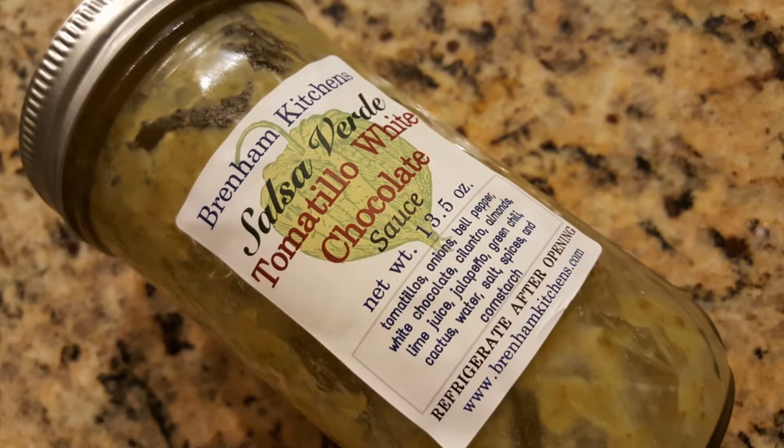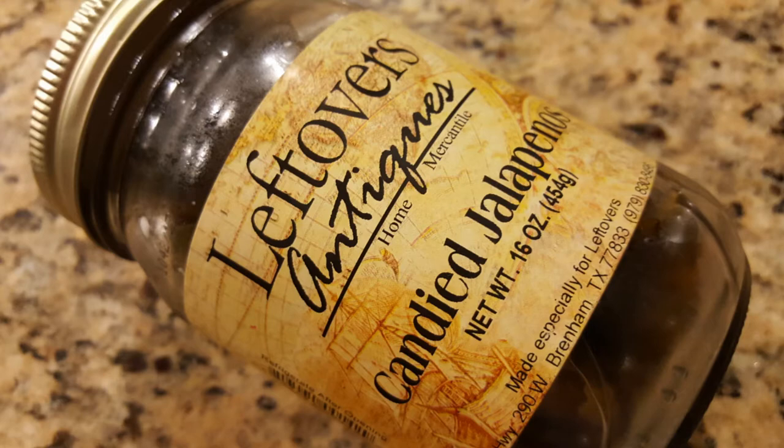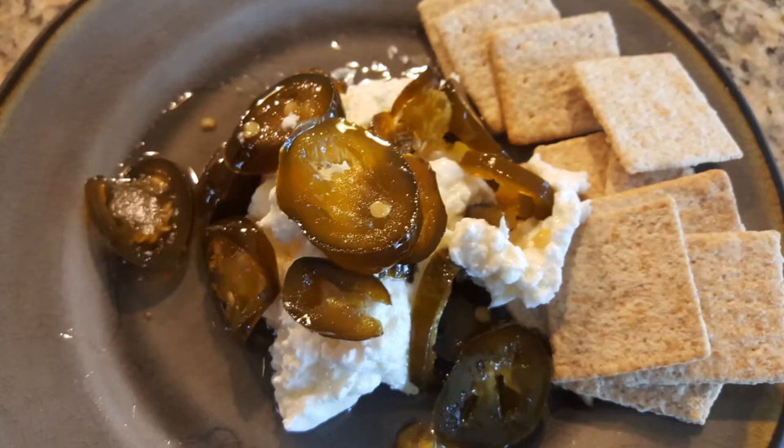Leftovers has a whole food section with a special kitchen where they make sauces and amazing stuff. I got this salsa verde tomatillo white chocolate sauce — I've already used it. I made chicken enchiladas with this and oh my gosh, it is so good. You can tell it's homemade, just so creamy and rich. The other food item I got is candied jalapeños. They had samples and I was immediately sold. It's a really sweet and spicy jalapeño — you can cook with it, but my favorite way is to put it over cream cheese and dip crackers in it. To die for.